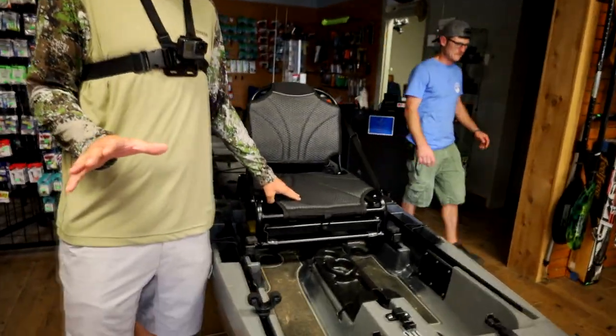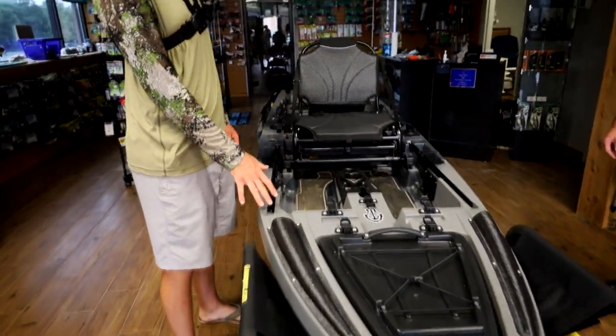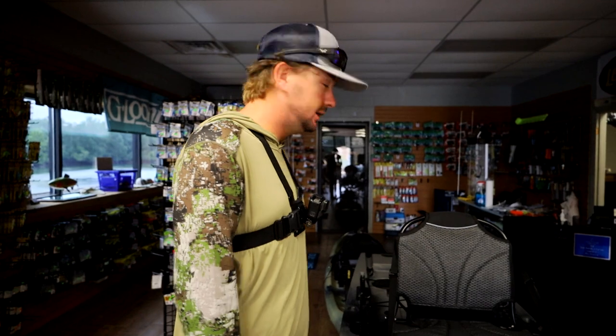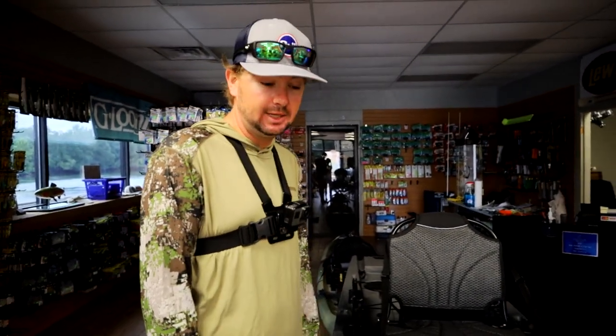So this right here is my kayak — there's about an 80% chance this thing does not stay completely upright all day. But this is a new one for this year. They like the Native kayaks over here the most, and not only do they sell kayaks, they kayak fish all the time. You can tell that's kind of what they're passionate about, and these are the ones they really like, so I'm gonna trust them on this one.